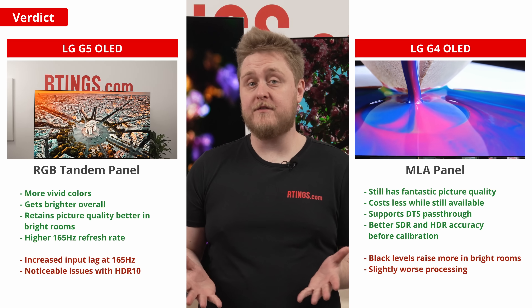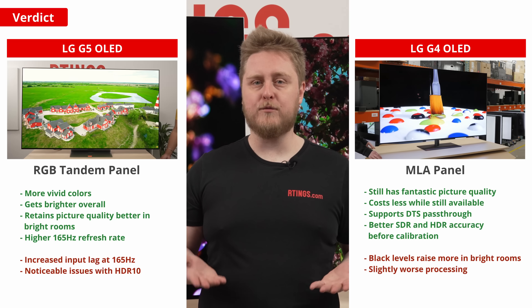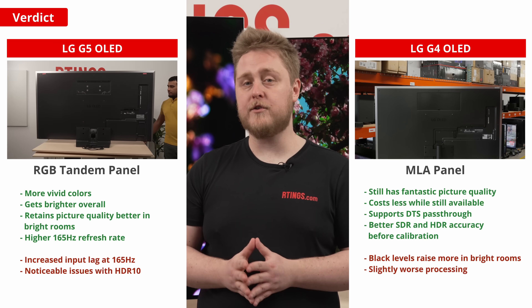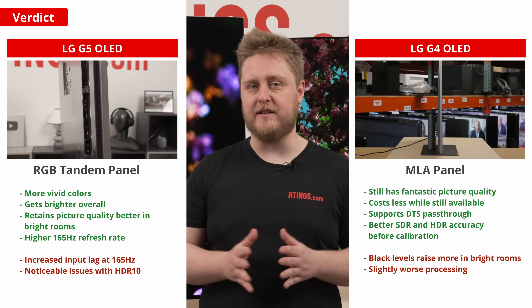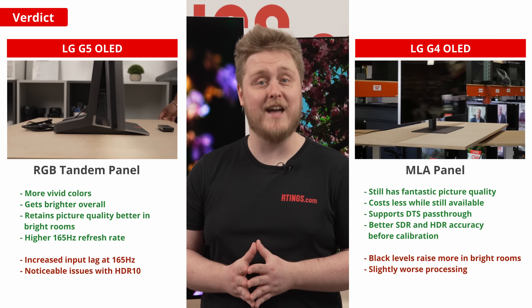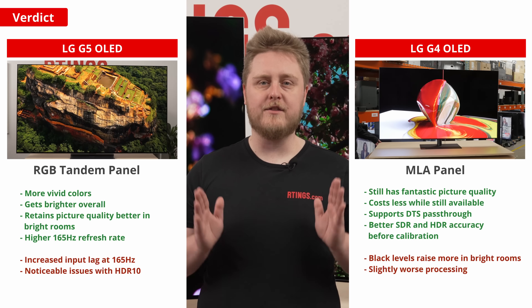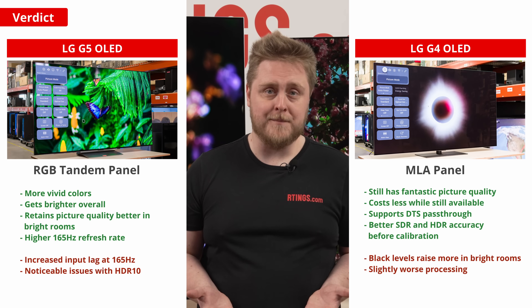So with all that out of the way, which TV is better? It's clear that the G5 really benefits from the new primary RGB tandem panel, and we might be seeing a trailblazer here. Maybe in a few years, this will become the new standard technology on OLEDs. The higher brightness and more vivid colors on the G5 are truly class-leading for a W OLED panel. It really sets itself apart and competes with QD OLEDs, even beating high-end options like the Samsung S95F in terms of brightness. Sure, its colors still aren't as vivid as on a QD OLED, but it has other advantages, like maintaining low black levels in bright rooms. All this to say: yes, the G5 is better than the G4, and it's one of the biggest year-over-year jumps we've seen in TV panels.